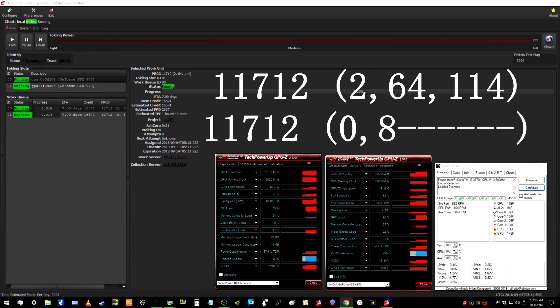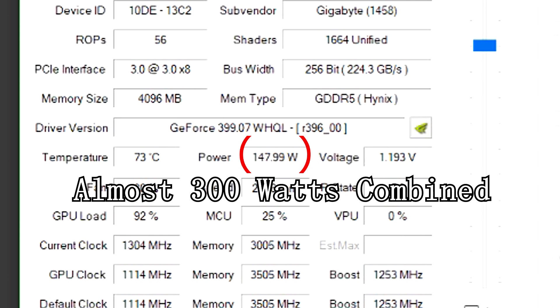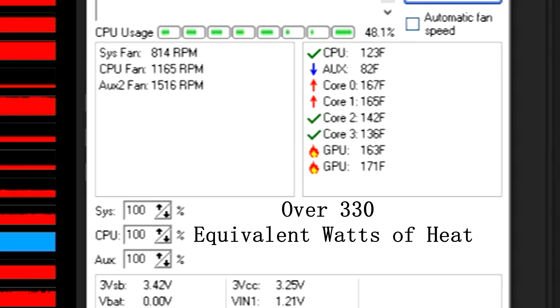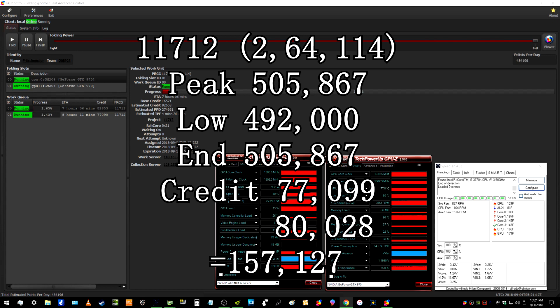Now on to the two GTX 970s in SLI. The work unit was 11,712-264,114. The peak points per day for both cards at the same time was 505,867. The low was 492,000. At the end of the work unit it was 505,867, so it ended exactly as it started. The credit was 77,099 for one card and 80,028 for the second card, for a total of 157,127 points.